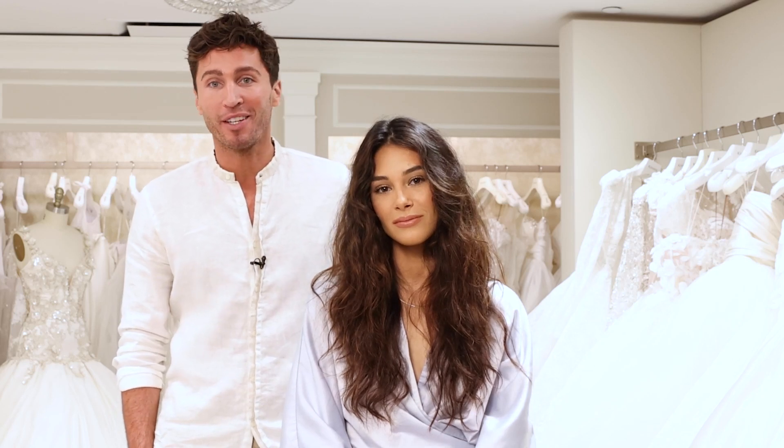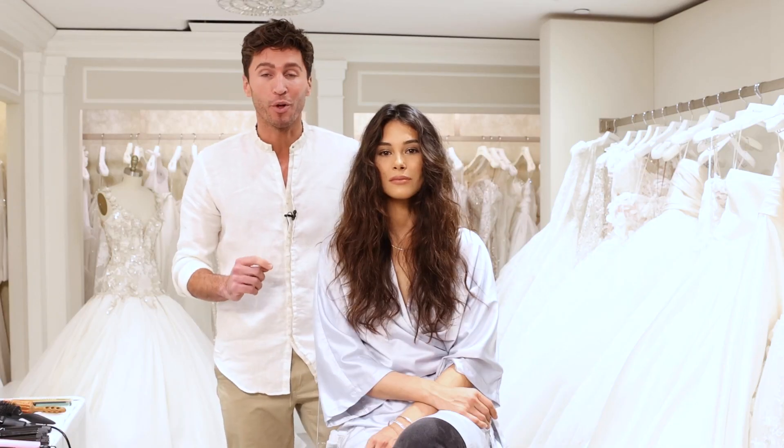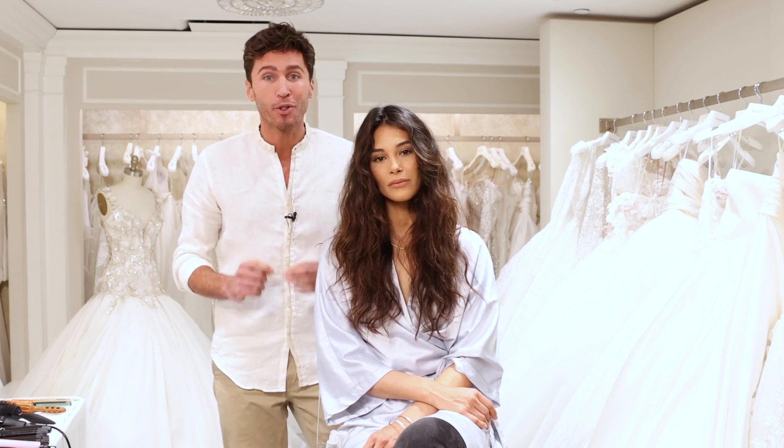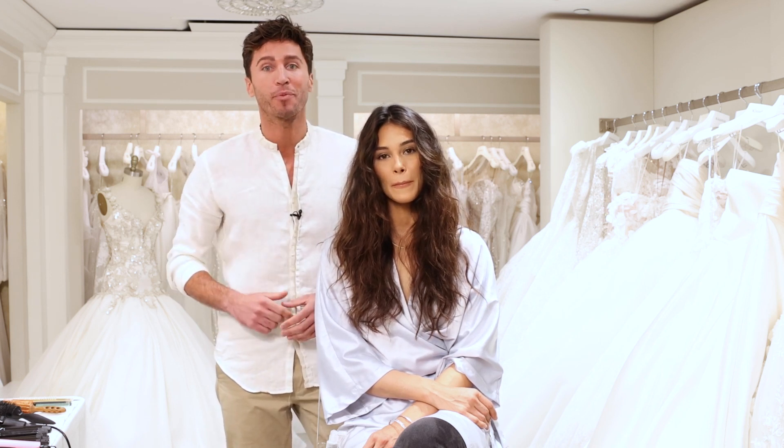Hi everyone, today I'm here at Kleinfeld with ColorWow. Wedding season is right around the corner and if you're a bride that's worried about making sure your hair lasts during the most humid season of the year, I've got the perfect product for you.